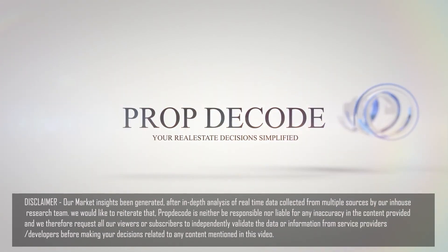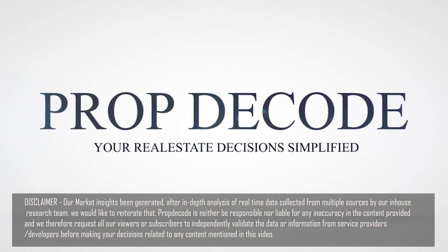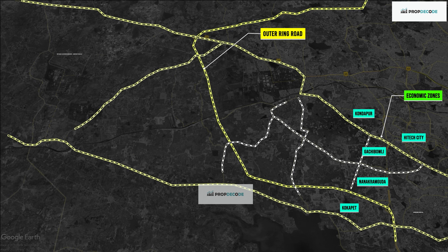Welcome to Prop Decode — your real estate decisions are simplified. Let's understand the geographical placement of these locations.